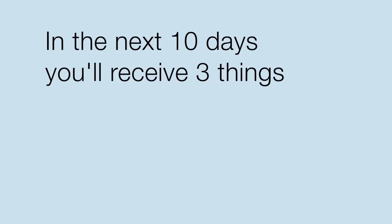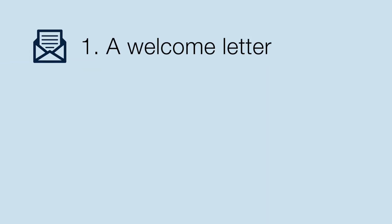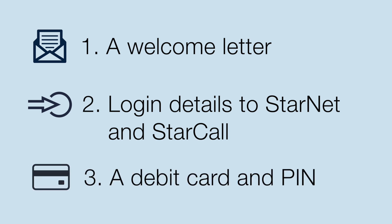In the next 10 days you will receive three things from us by post. 1. A welcome letter. 2. One to two days after this you will receive your login details to StarNet and StarCall so you can do your home loan banking online or over the phone. 3. If you applied for and are eligible, you will also receive a debit card and PIN.